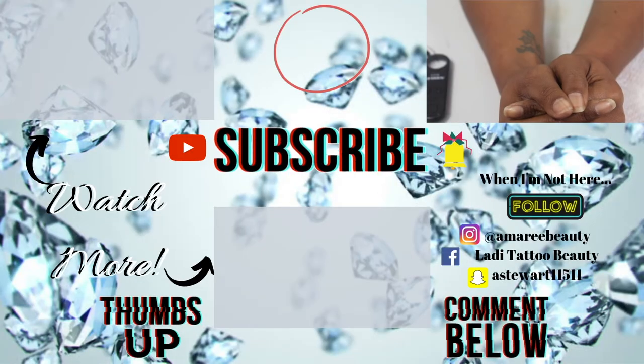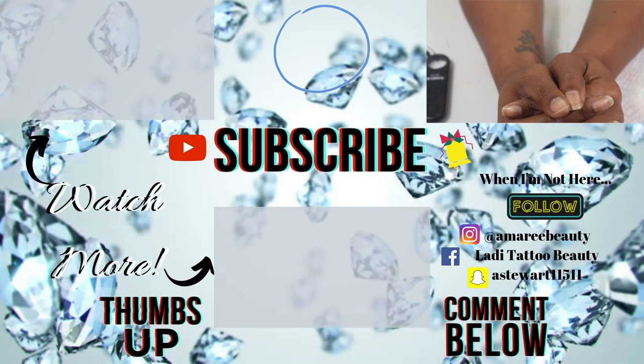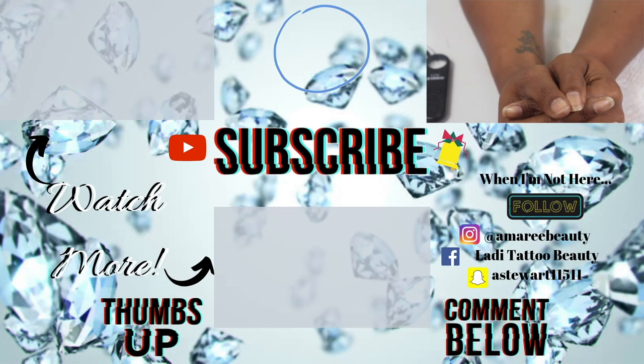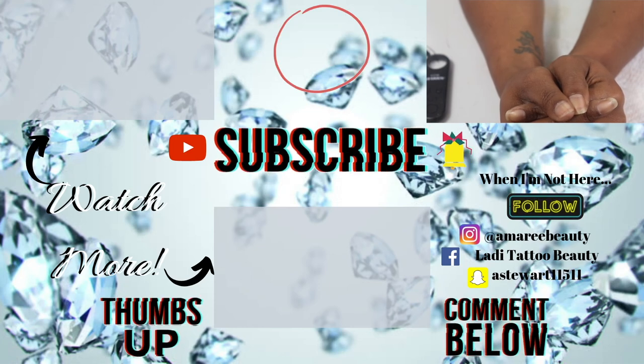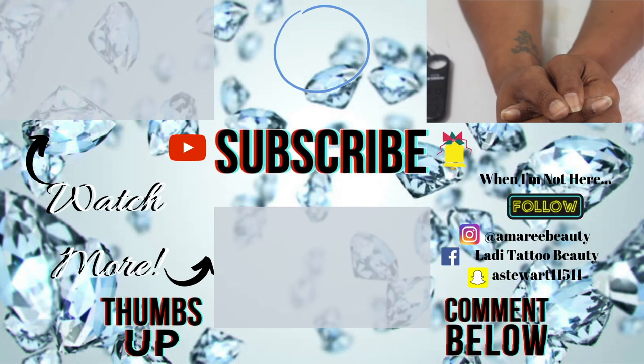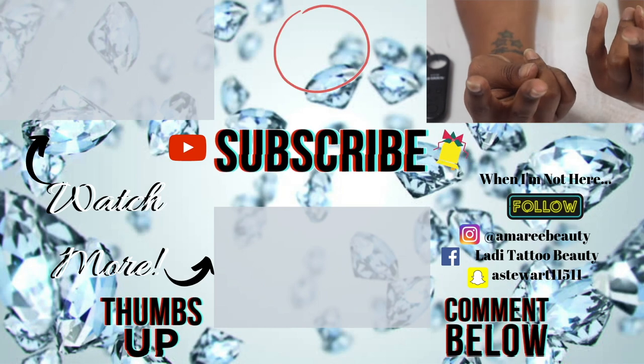Hopefully you guys enjoyed this video — let me know by giving me a thumbs up, subscribing, clicking the notification bell, and leaving a comment below. Let me know how your 2020 is going! Until next time, in the words of my loyal subscriber: y'all keep shining and I'll see y'all in the next one!